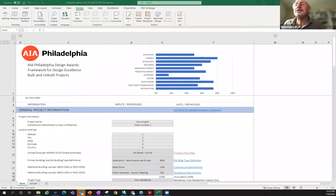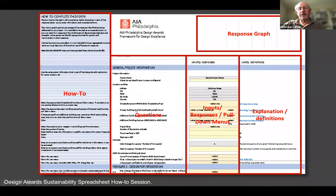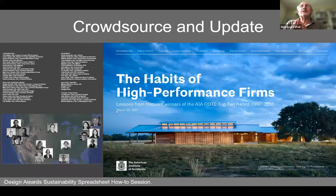Feel free to unmute and chime in if you have questions. To reiterate: for Philadelphia it is required to complete the form for all projects, and then COTE projects will be awarded. For Pennsylvania it is a separate, voluntary submission category.